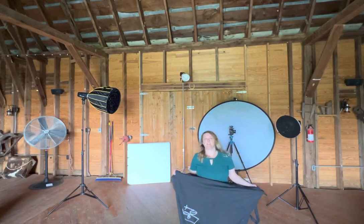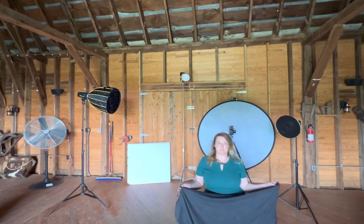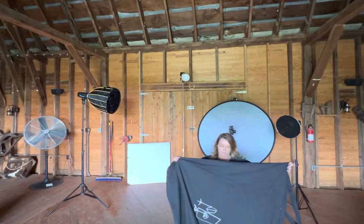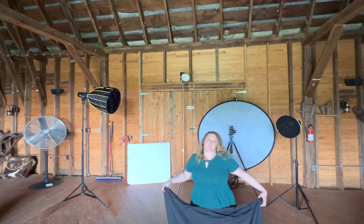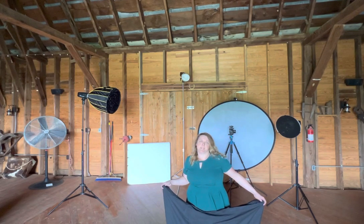Hi, I'm Adrienne Eichner at Eichner Studios in Charlottesville, Virginia. I am on location right now and would love to talk with you about the V-flats and the tote bags that come with them.